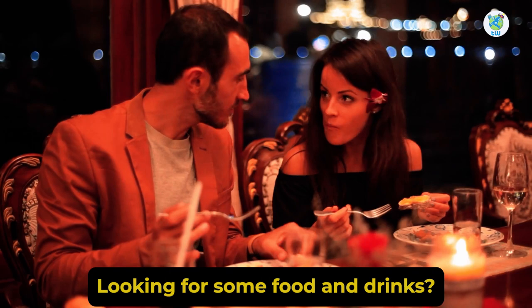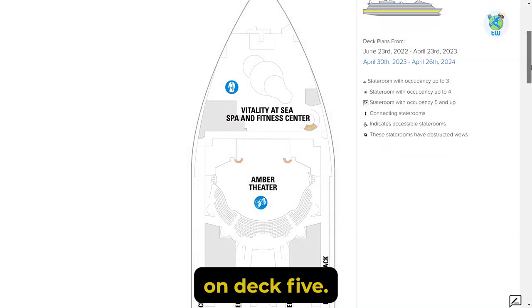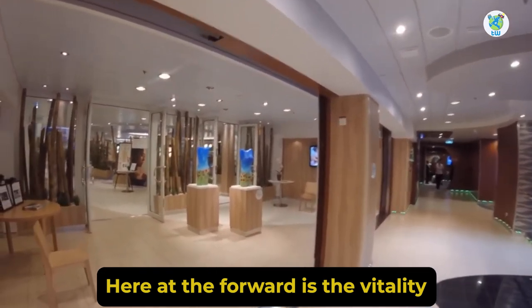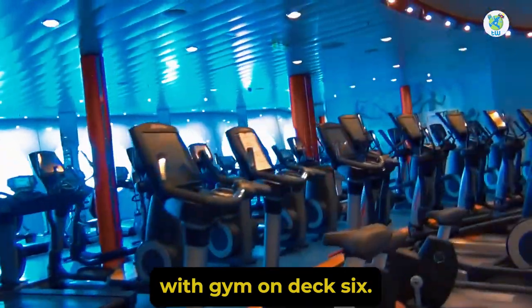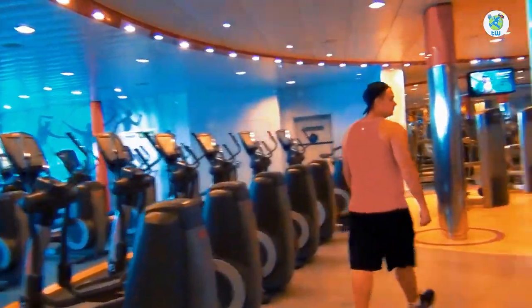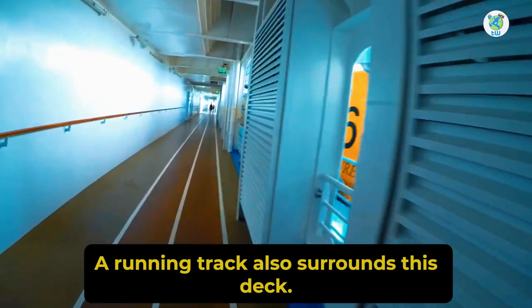Looking for some food and drinks? Then head to the Royal Promenade on Deck 5. At the forward is the Vitality at Sea Spa and Fitness Center with a gym on Deck 6. Moving aft is the theater. A running track also surrounds this deck.